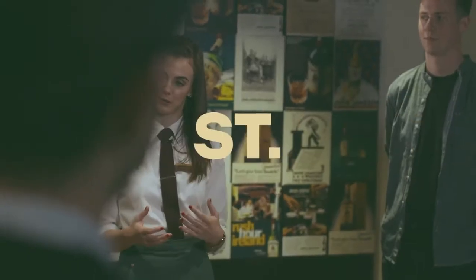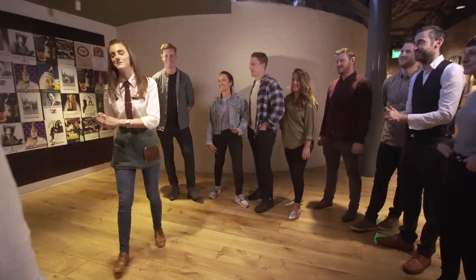Welcome guys to Jameson Distillery Bow Street. My name's Emma and I'm going to be looking after you all today. Follow me.